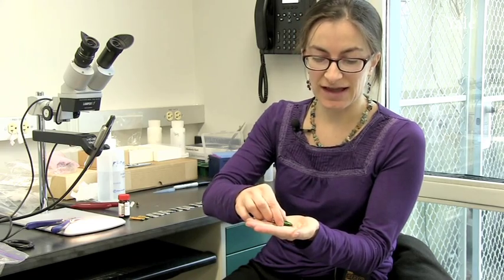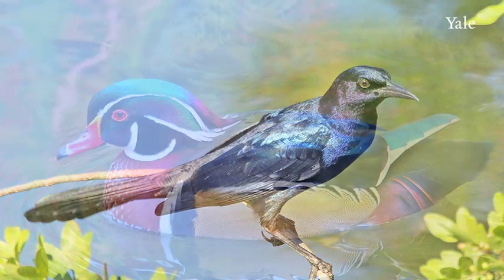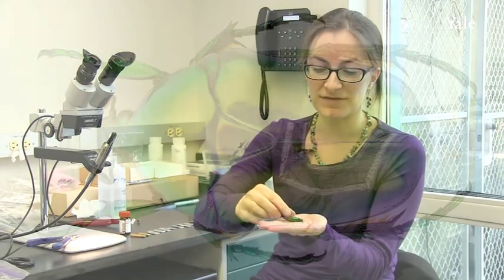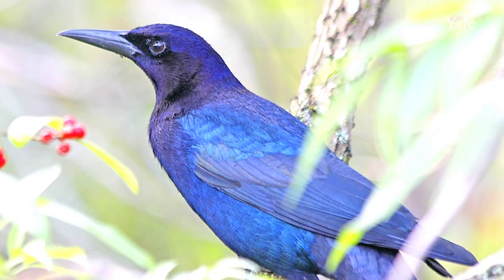And these little color-producing structures scatter light in a very coherent way so we get constructive interference. So instead of just a matte color being reflected from the surface, we get a very bright, very pure color being reflected — almost like a mirror.